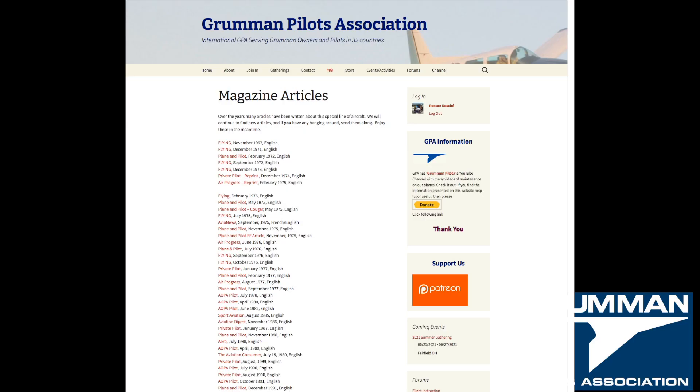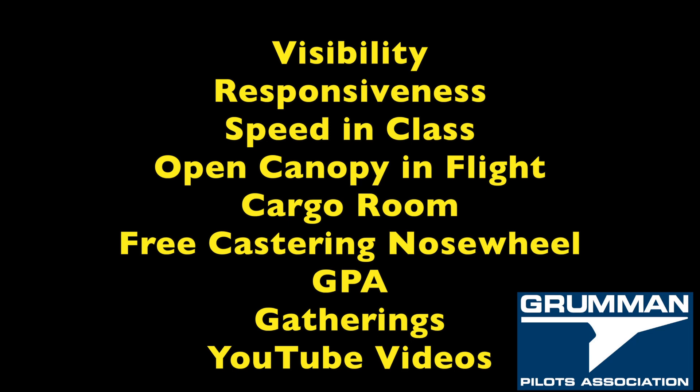These aircraft have been written up in a lot of magazines — over 40 at my last count, both in English and French, and translated into other languages. There's a lot going for this aircraft: great in-flight visibility because of the canopy, very responsive fingertip control, and great speed for its class.